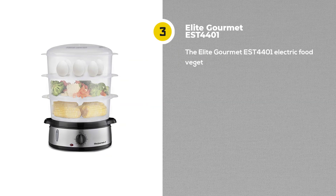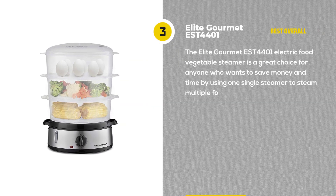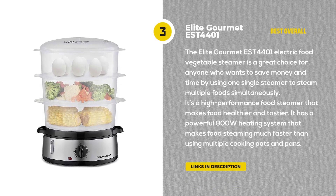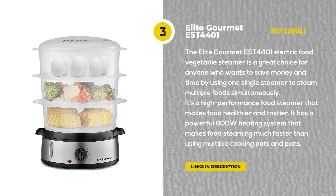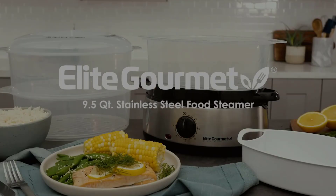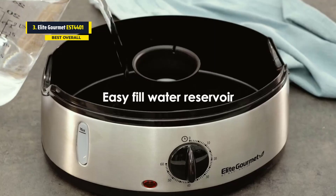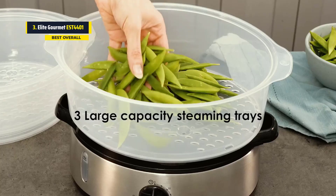First, we have the Elite Gourmet EST4401 Electric Food Vegetable Steamer. It's a great choice for anyone who wants to save money and time by using one single steamer to steam multiple foods simultaneously. It's a high-performance food steamer that makes food healthier and tastier.